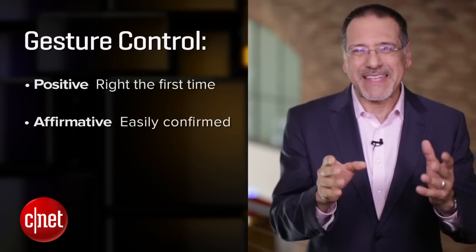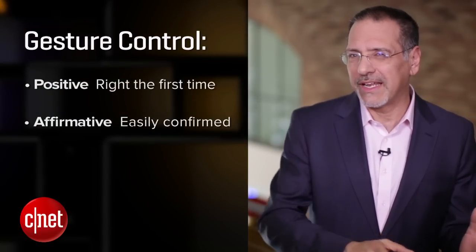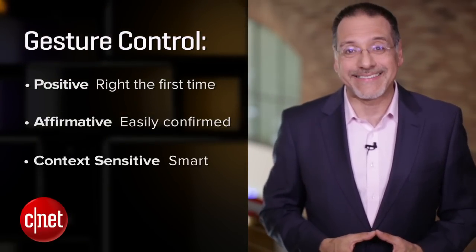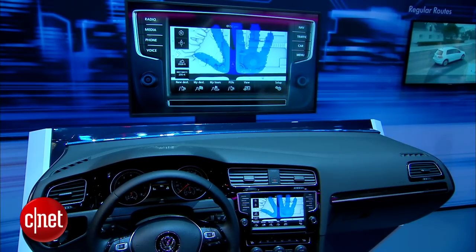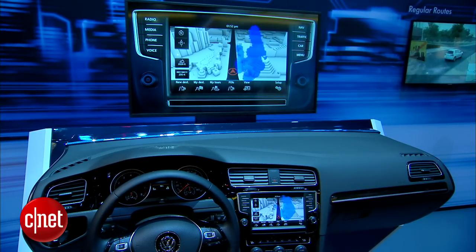It has to be affirmative — meaning I don't need to glance away all the time to see if it got what it thinks I gestured for. And third, it has to be context sensitive: smart enough to ignore my movements when I'm just talking to a friend or reaching for coffee, and then monitor and interpret them when it does matter and I am trying to communicate something.